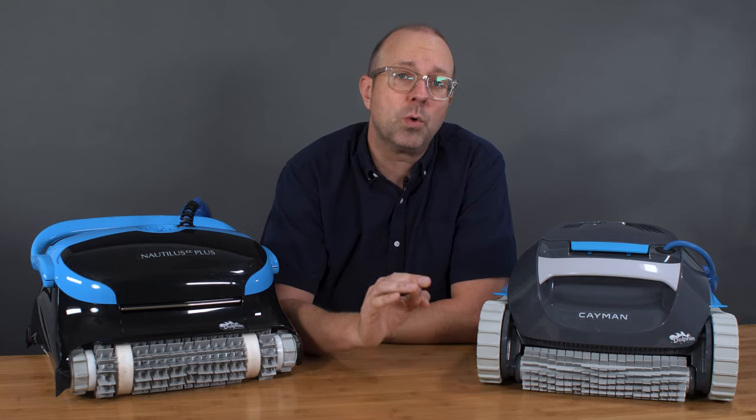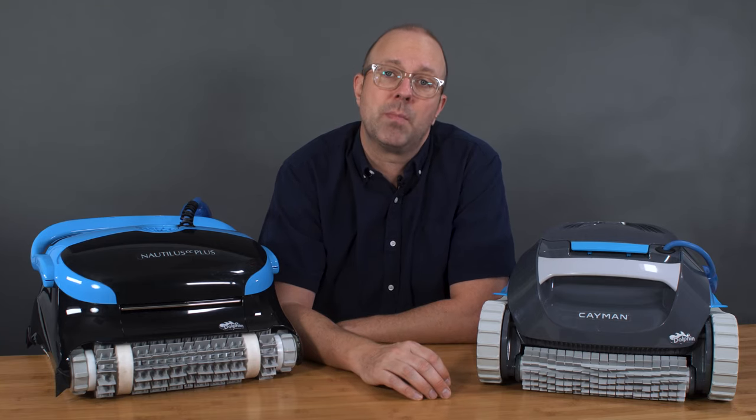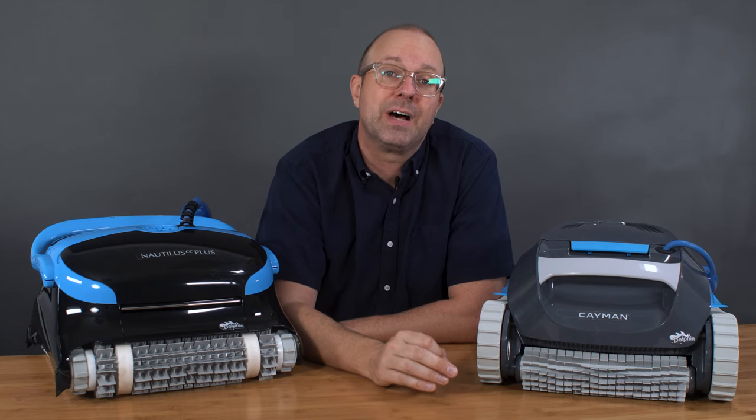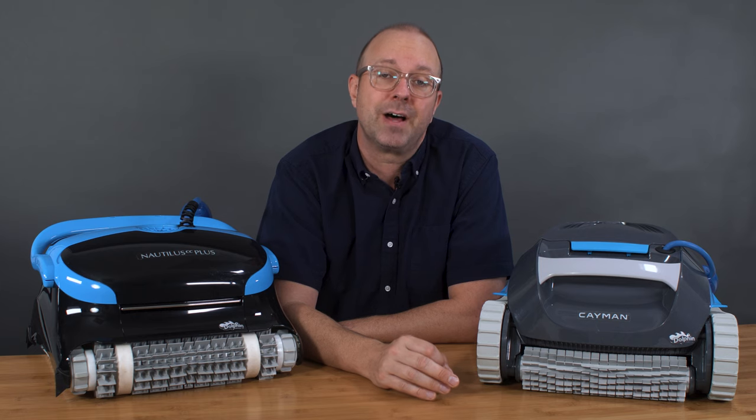These upper-tier robots will actively target the waterline and clean this problematic area. If you want the waterline cleaning feature, you'll find it on the more premium models, such as the Dolphin ProLine's Quantum, Premier, and Sigma. Next, let's break down the filtration options of these two high-value robots.